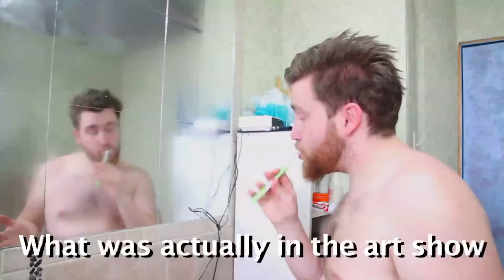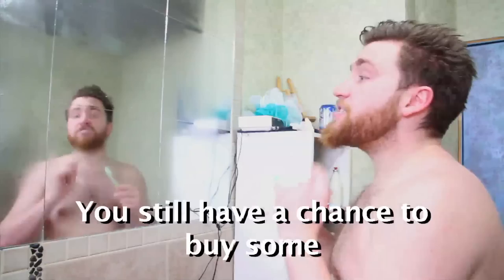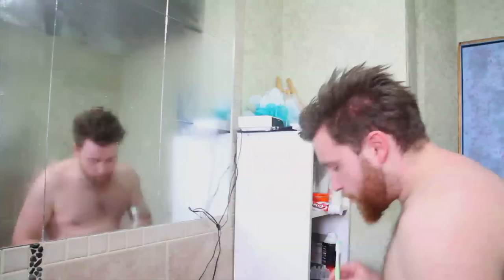The purpose of this video is to show you guys what was actually in the art show, and at the same time show you guys what got sold, and then show you guys what didn't get sold — in case you guys wanted to have a Tannis Ravik original, you still have a chance to buy some. Some art might still be available. So put on your fancy shoes and get ready, because we're heading to the Nomad Art Show.